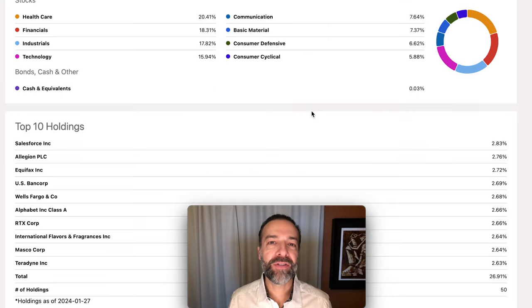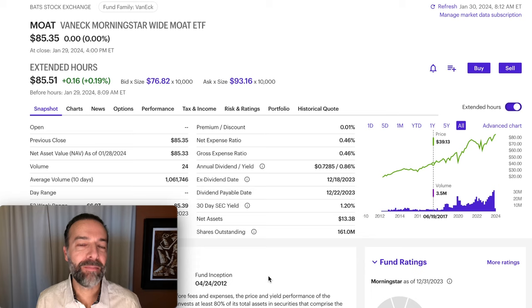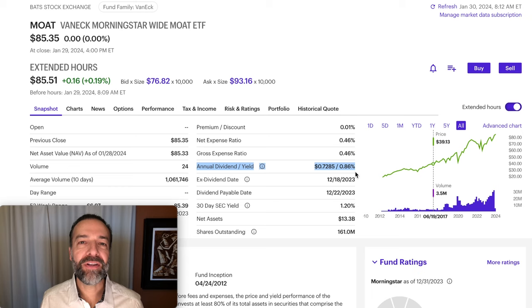Here you see the breakdown of sectors Moat is invested in, as well as its top 10 holdings. Healthcare makes up over 20% of this ETF, followed by financials at over 18%, industrials at almost 18%, and technology at almost 16%. Top 10 holdings include Salesforce, Equifax, U.S. Bancorp, Wells Fargo, and Google. I like a lot of things about this ETF. The only thing I really don't like is its dividend — it pays a very small dividend at less than 1% annualized. So if you're looking for a high starting dividend, Moat is probably not the ETF for you.